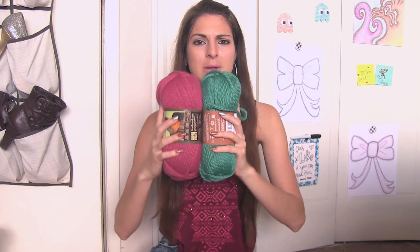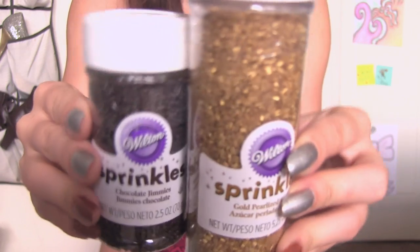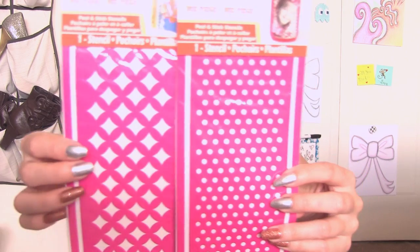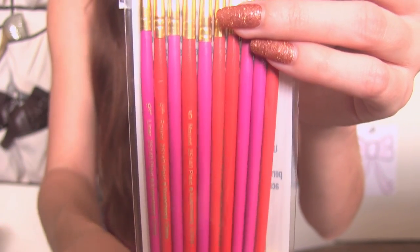Now for Michaels. I got some yarn for a project and I'm really excited to start on it — so you guys will be seeing that soon. I got some black buttons, and I got two containers of sprinkles — really pretty gold ones and brown ones. I got two Mod Podge stencils because I thought they would be really handy for certain projects, just kind of a craft essential. You want to have stencils, hole punches, glue. And I can never have enough really thin paintbrushes, so I got these ones as well.